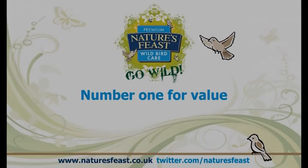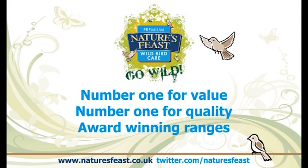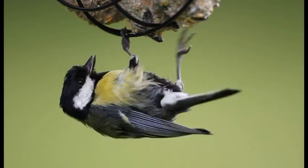Nature's Feast is number one for value, number one for quality and has award-winning ranges. Open a world of nature in your garden.